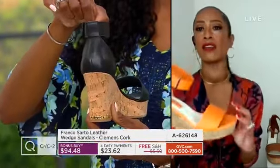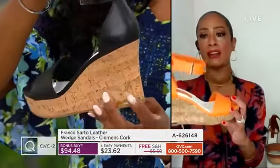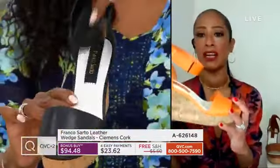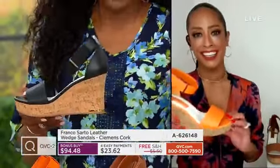It also has that gold hardware that elevates the entire look, from the ankle to the back of the heel. Basically the story is all around — from the wide strap to the high ankle, to the gold detailing, to the cork — that makes it just so in style and on trend.